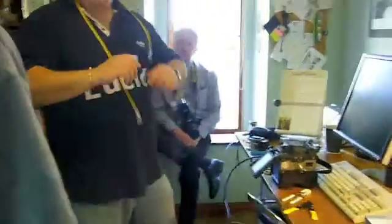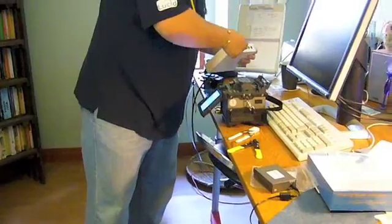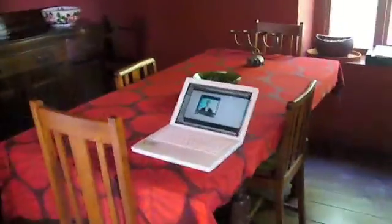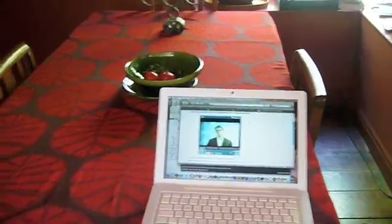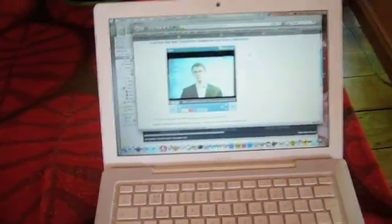The connection is a bit flaky there — that's why we're putting in fibre. The stream keeps stopping because of the trees stopping the wireless connection. Shortly we will have a fibre connection.